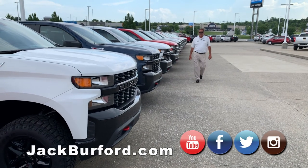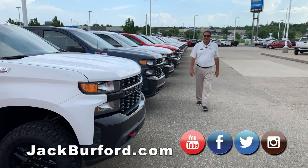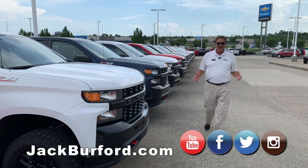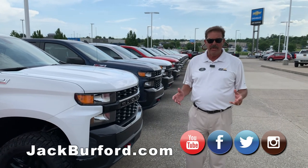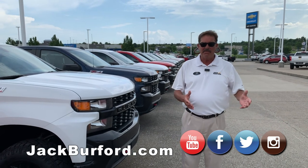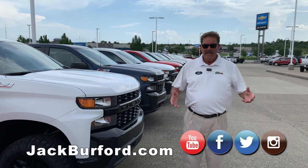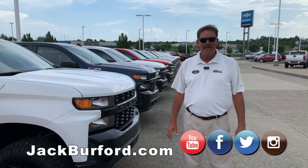Hi everybody, I'm Greg Atwater here at Jack Burford Chevrolet, 819 on the Eastern Bypass in Richmond, Kentucky. Just letting you know that the sales department will be open tomorrow on the 4th of July. Behind us here, we have our certified service and parts department — they will be closed out celebrating America's 243rd birthday.